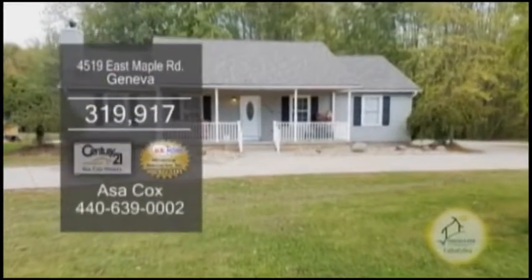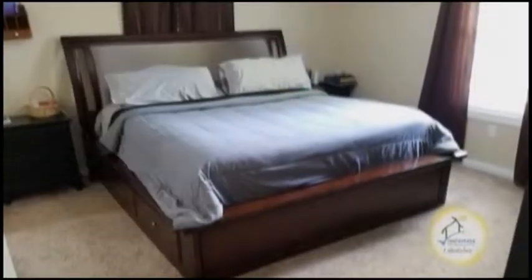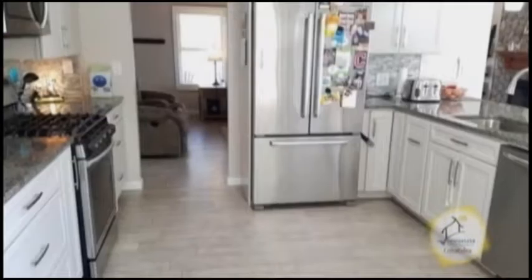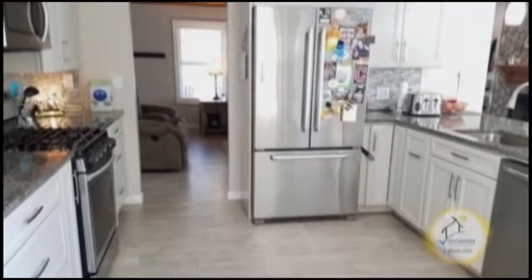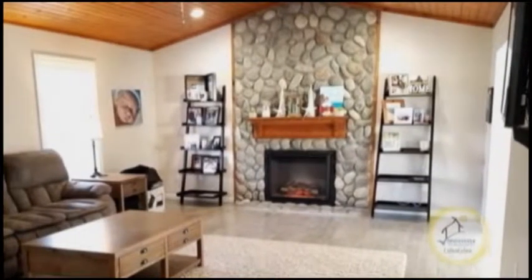A remodeled ranch in Geneva, situated on 2.84 acres of land, this home offers three bedrooms and three baths. The eating kitchen features oyster granite counters and all the appliances are included. The vaulted family room is accented with a stone fireplace.